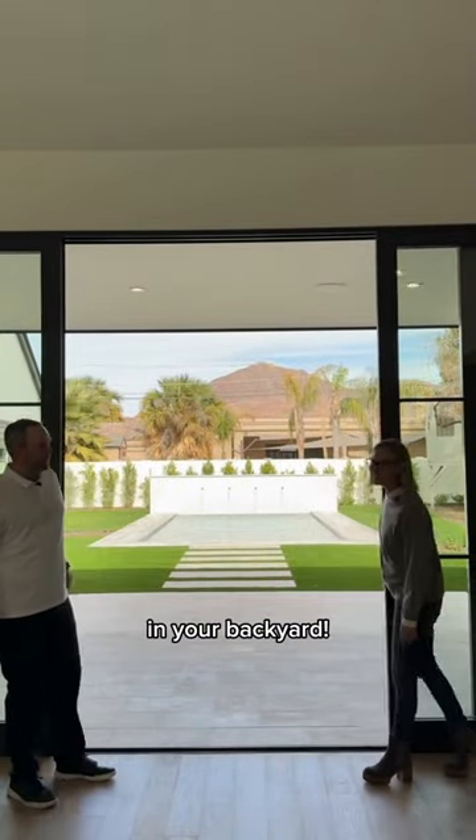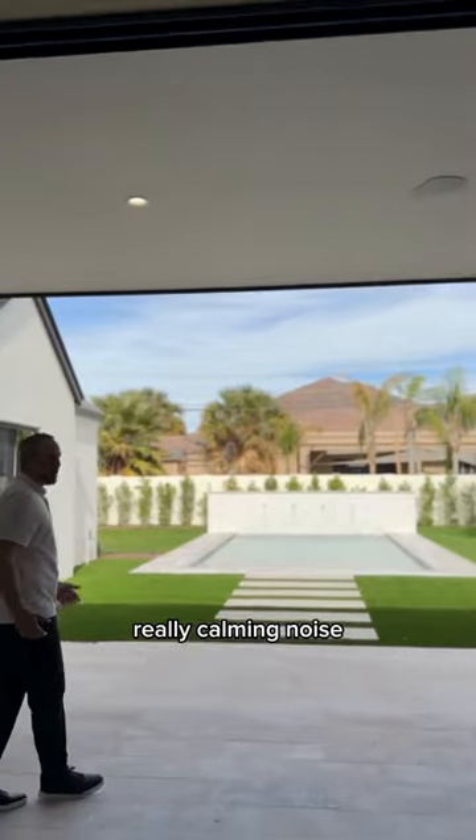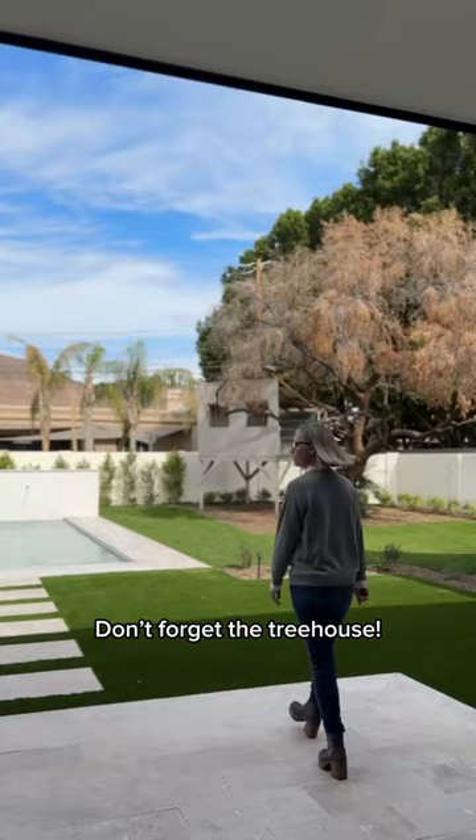Never a miss when there's Camelback Mountain in your backyard. Not to mention the beautiful pool with the water feature — a really calming noise while you're in the backyard. Don't forget the treehouse.